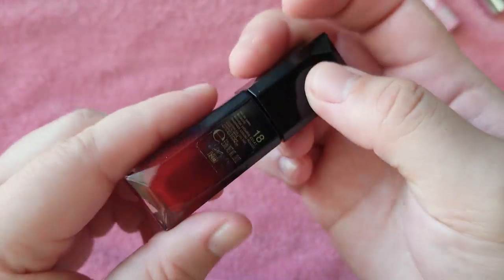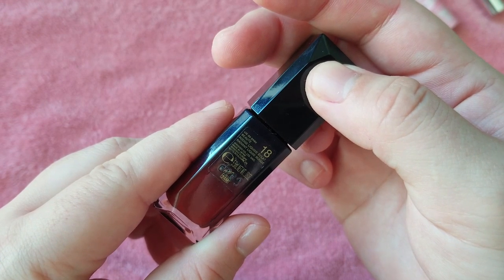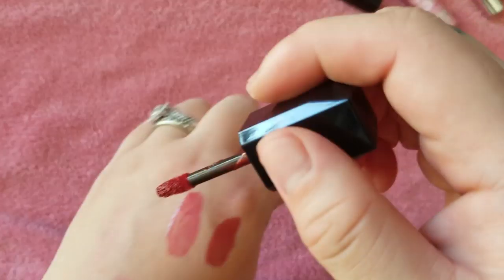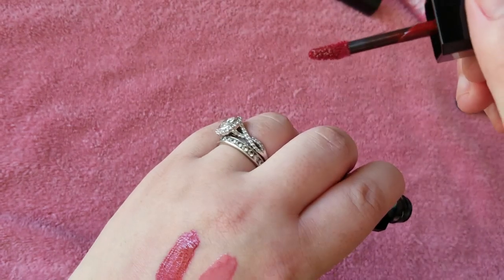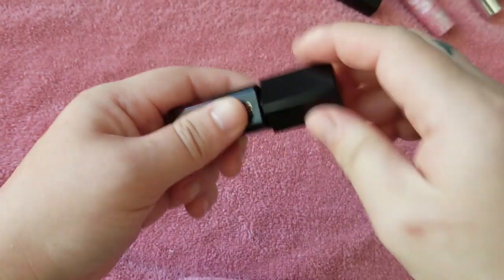Here is a Clé de Peau Radiant Liquid Rouge in 18. A very glossy red shade. But since it's more opaque, I will keep it still in this drawer.